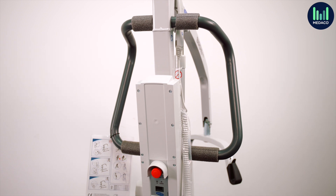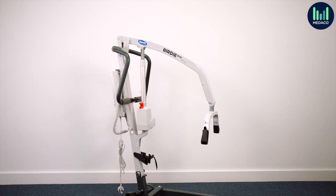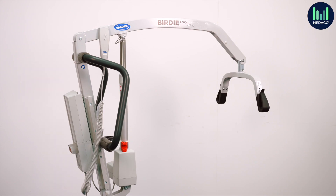This hoist can fold down easily, taking up a minimal amount of space when stored. Staff can also push it along when folded for easy transport.